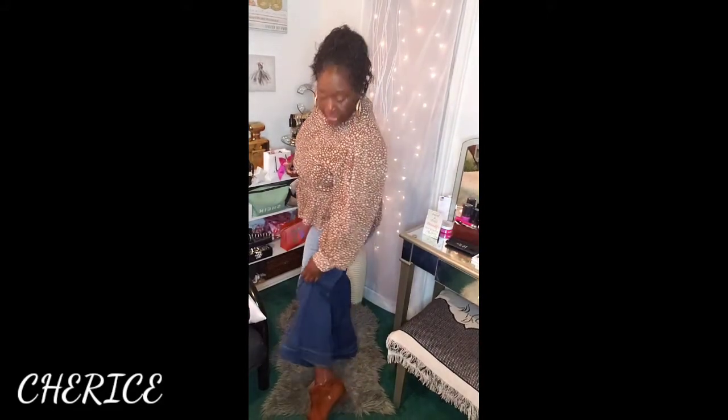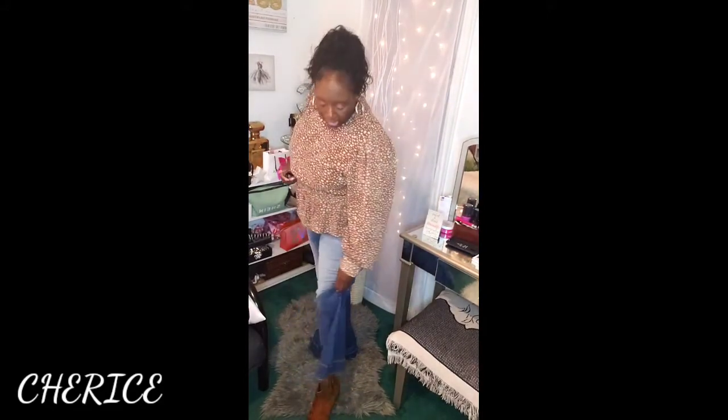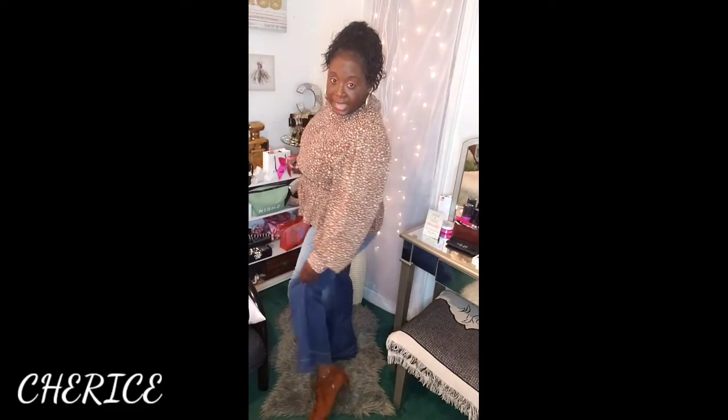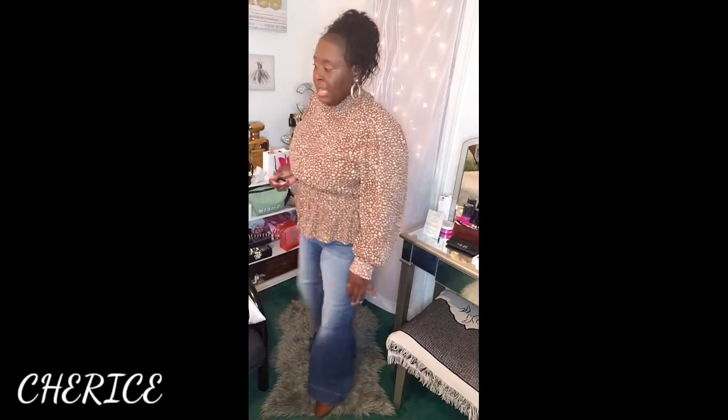I'm wearing some brown booties — I hope you guys can see them. They zip around the ankle on the side.